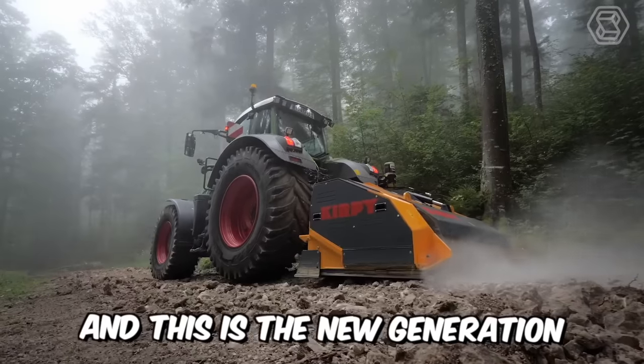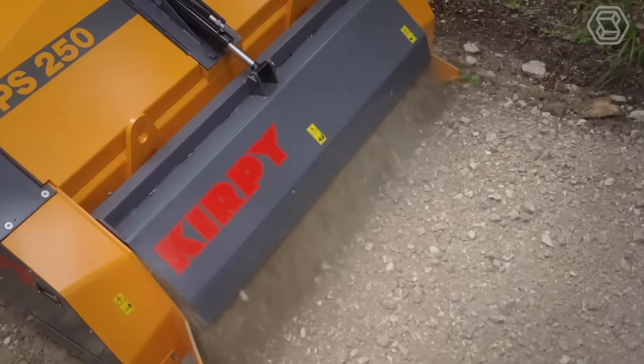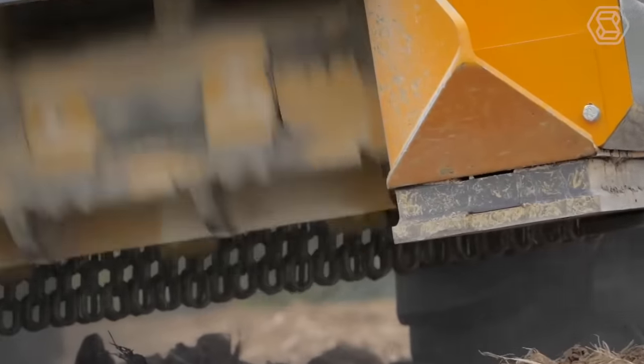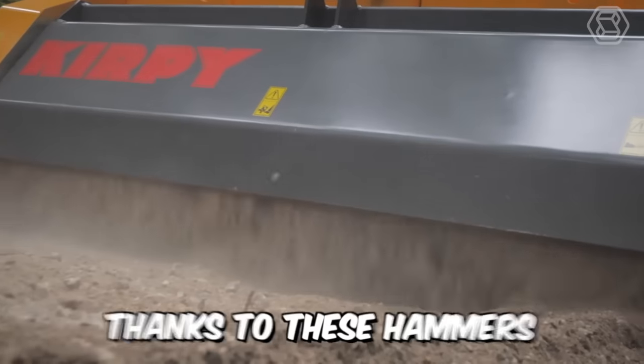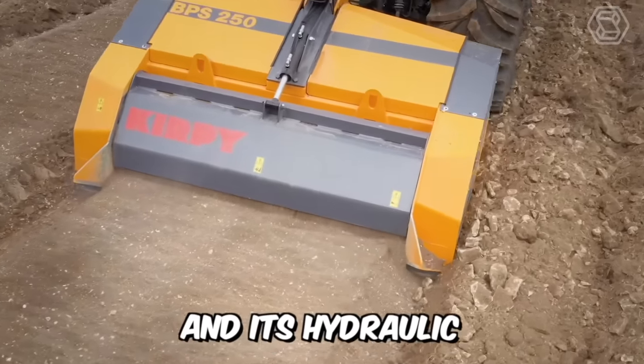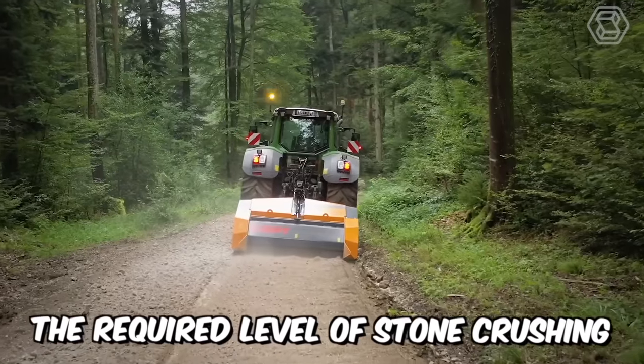This is the new generation Fixed Hammer Stone Crusher model. The robust and powerful machine incorporates a large diameter rotor with evenly distributed fixed 32 hammers. Thanks to these hammers, the Stone Crusher can crush stones up to 500 mm, and its hydraulic counter-blade adjustment allows determining the required level of stone crushing.